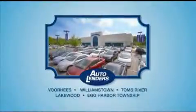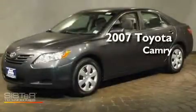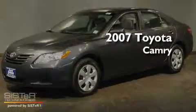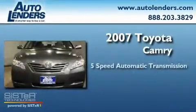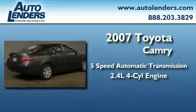See our low mileage, one owner certified cars at any of our five New Jersey showrooms or at Autolenders.com. This is a 2007 Toyota Camry. This four-door sedan has an automatic transmission and an in-line four-cylinder engine.